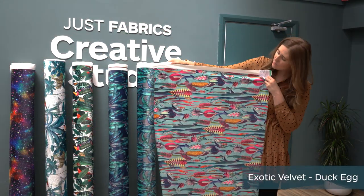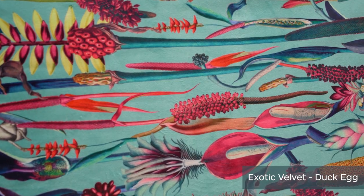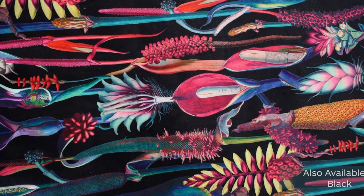And then we've got this one which is really bright and bold. You've got lots of pinks, blues, oranges and greens and I think this will look great as a headboard.